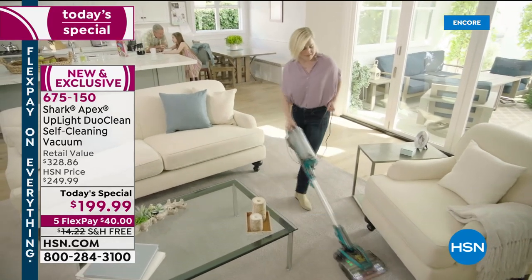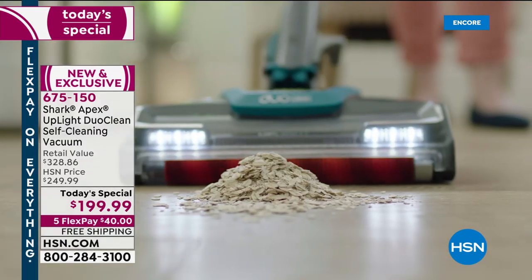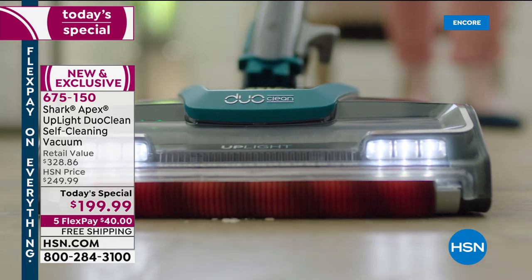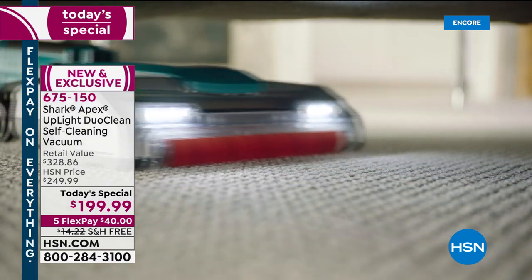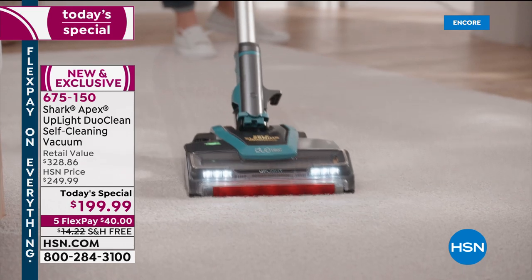That is our number one seller tonight. We're doing flex pay at $40. So we don't need to struggle anymore or make excuses about living life with a vacuum that's too hard to move, too heavy, too difficult to use. Whether we're mobile or not as mobile as we used to be, looking to make housework easier — this does it all.